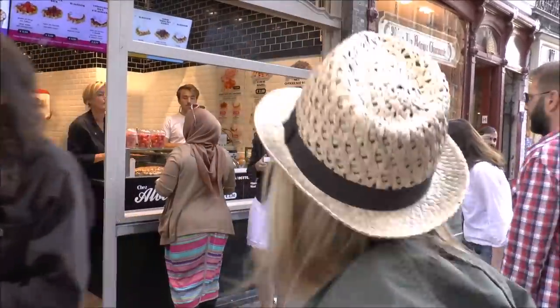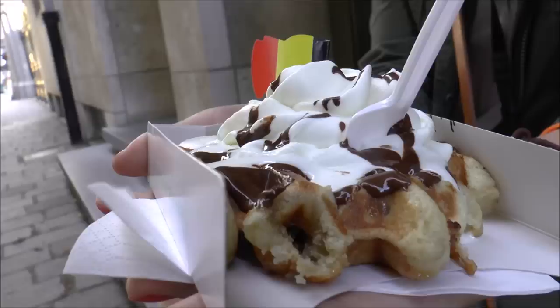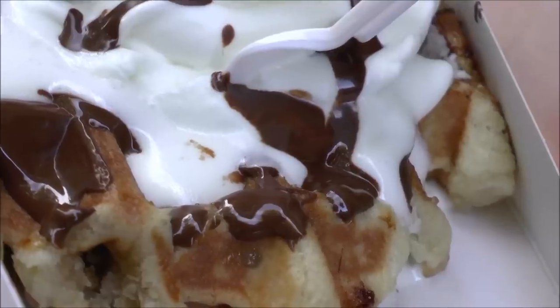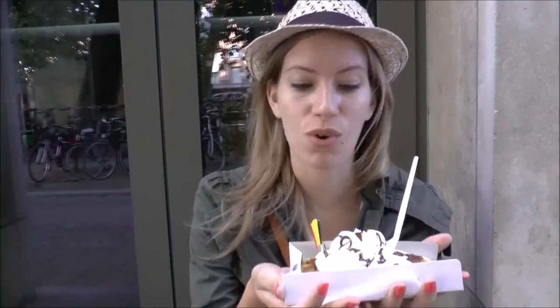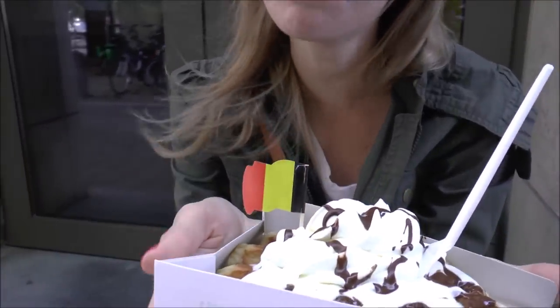Waffles! We are having waffles. Considering today is our last full day in Belgium, we couldn't leave the country without trying at least one Belgian waffle. And to prove its authenticity, it even has a Belgian flag.